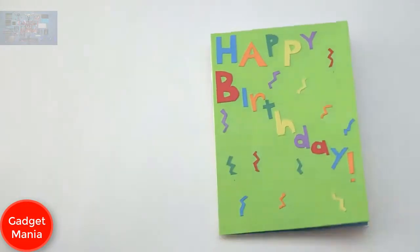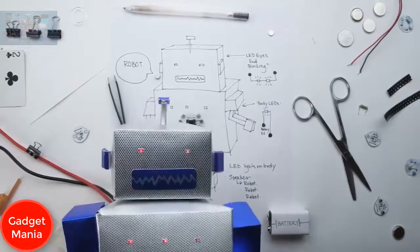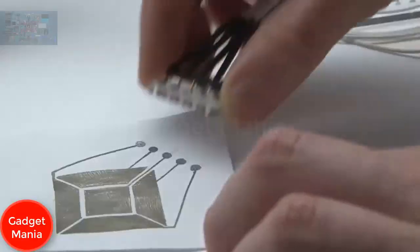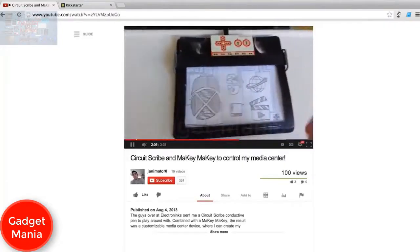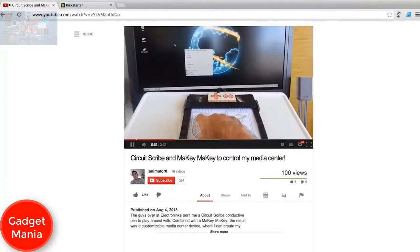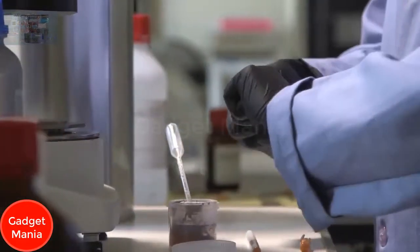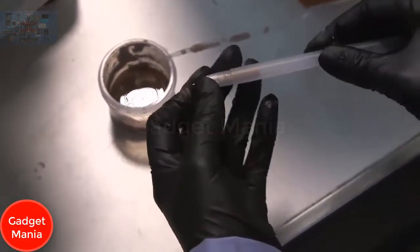Circuit Scribe is about learning through creating. You can create simple circuits using nothing but paper and a small battery — for education projects or for dynamic refrigerator art. The possibilities are limitless: schematic sketches can become instant working prototypes. Circuit Scribe also interfaces with Arduino and MaKey MaKey for DIY life hacks. The prototype is complete and we need your help to fill the first manufacturing order.